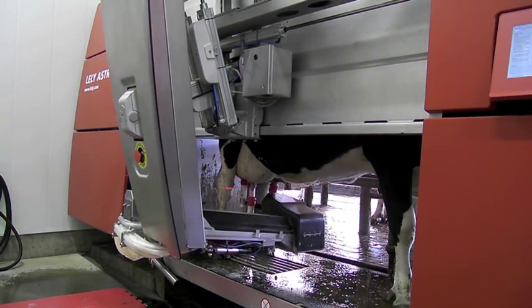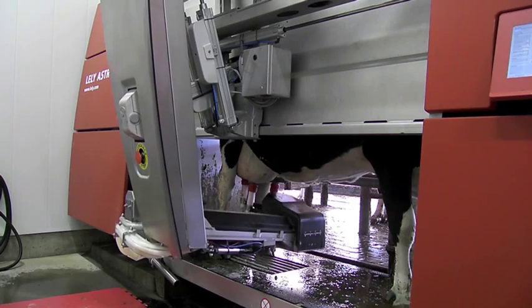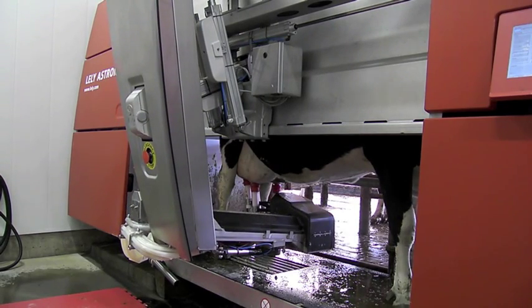Technology investments are costly up front, but it's worth it to the Leppels, who've seen an increase in production. The cows actually got calmer and tamer up here in the new facility, even though the human contact is pretty much eliminated.